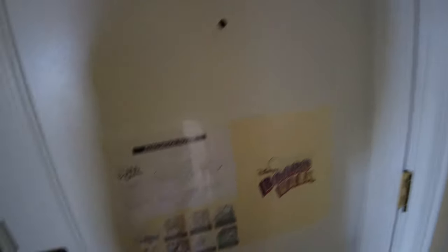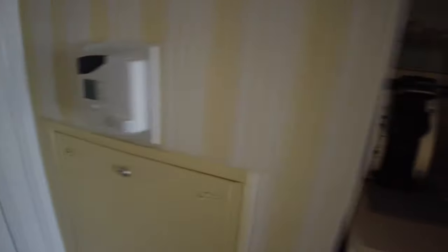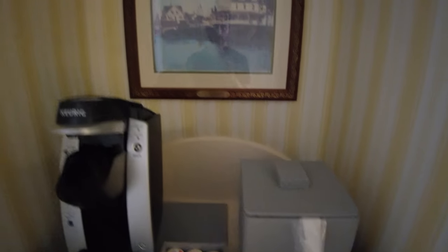Now we're inside room 4237 at the Boardwalk Inn. You can see the evacuation route with Jiminy Cricket right on the back of the door. On the right is the thermostat, right when you walk in, and here's your coffee setup and ice bucket — it's a Keurig K-Cup machine.